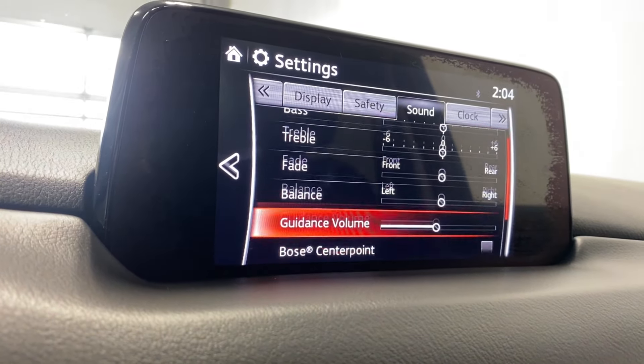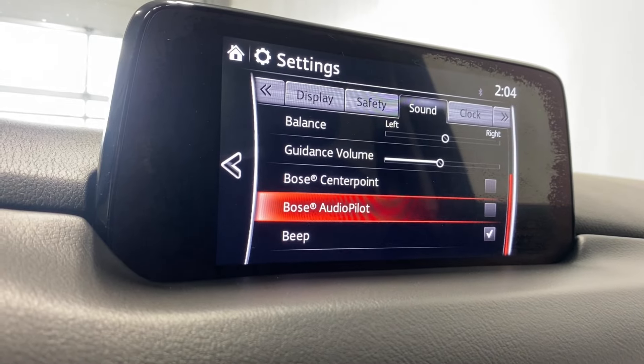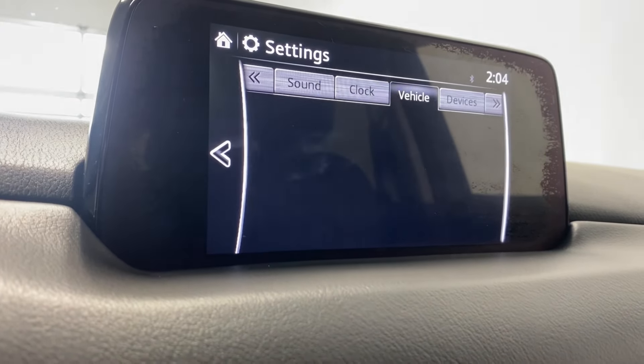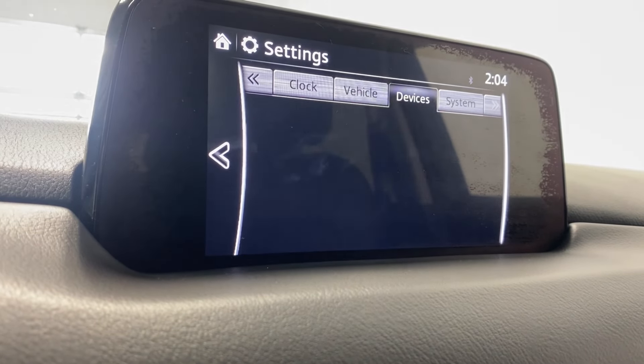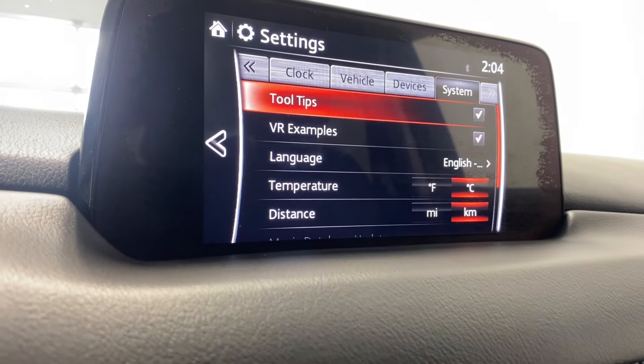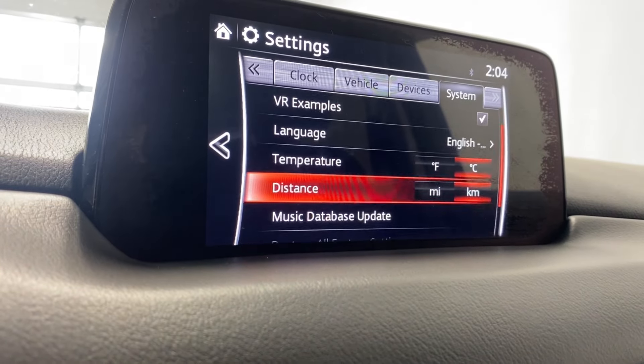Sound settings include bass, treble, fade, balance, guidance volume, centerpoint audio, pilot, and beep. Clock settings offer GPS sync, time format, time zone select, and daylight savings time. There are more vehicle settings in here as well, plus device settings like Bluetooth, Apple CarPlay, Android Auto, system tools, tooltips, VR examples, language, temperature, distance, and more.